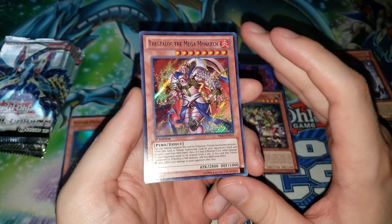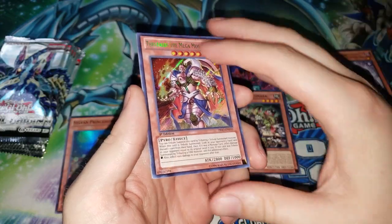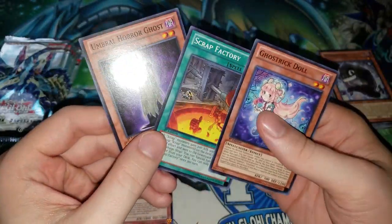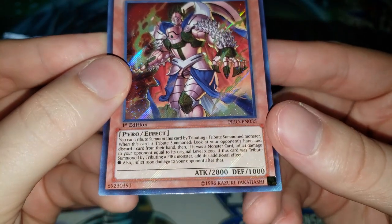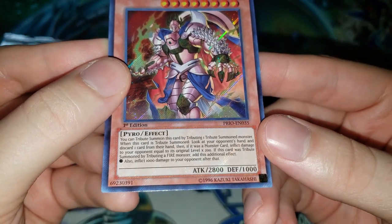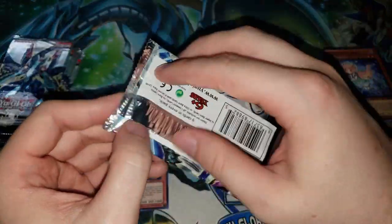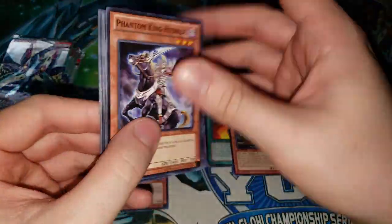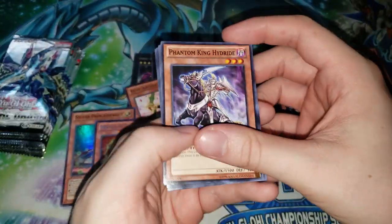Then we have our Secret Rare — Thestalos the Mega Monarch. This is back before a lot of the Monarch support you think of nowadays. This card didn't see play when it was released, but it did see a lot of play in Domain Monarchs. Basically you can see your opponent's hand, discard one card from your hand, and if some monster card inflicts damage based on the original level times 200. The important part is you can see your opponent's hand and figure out how to set up your board so they can't break it as easily. Very good card in Domain Monarchs — it was a pretty much staple one-of.